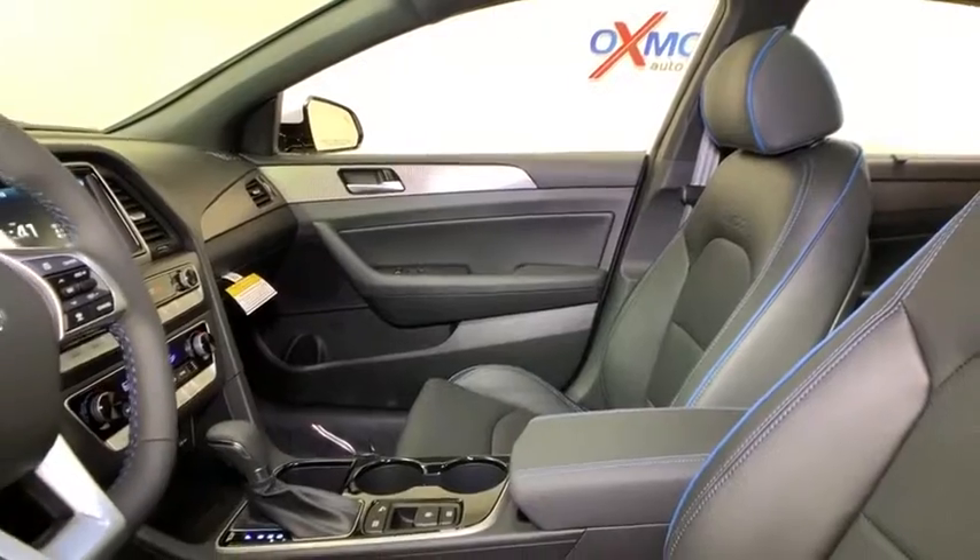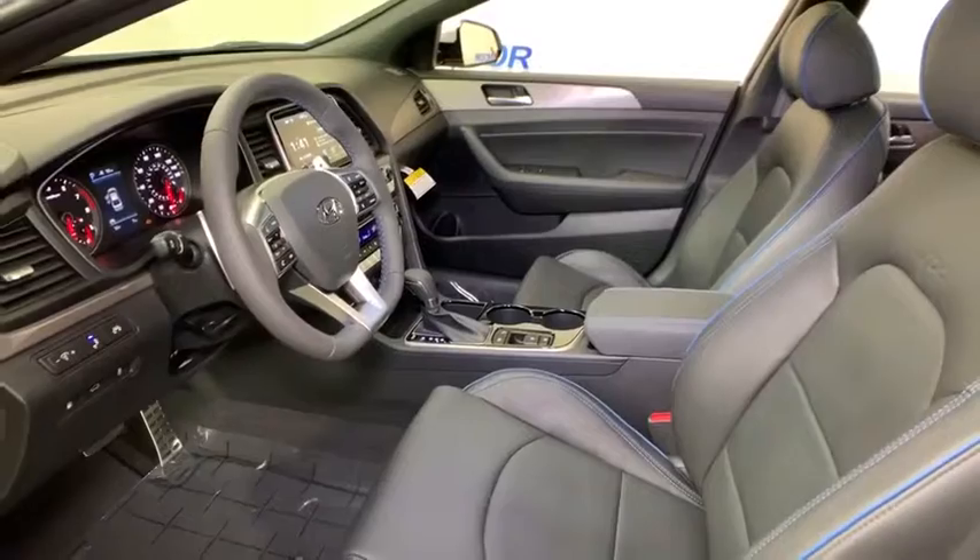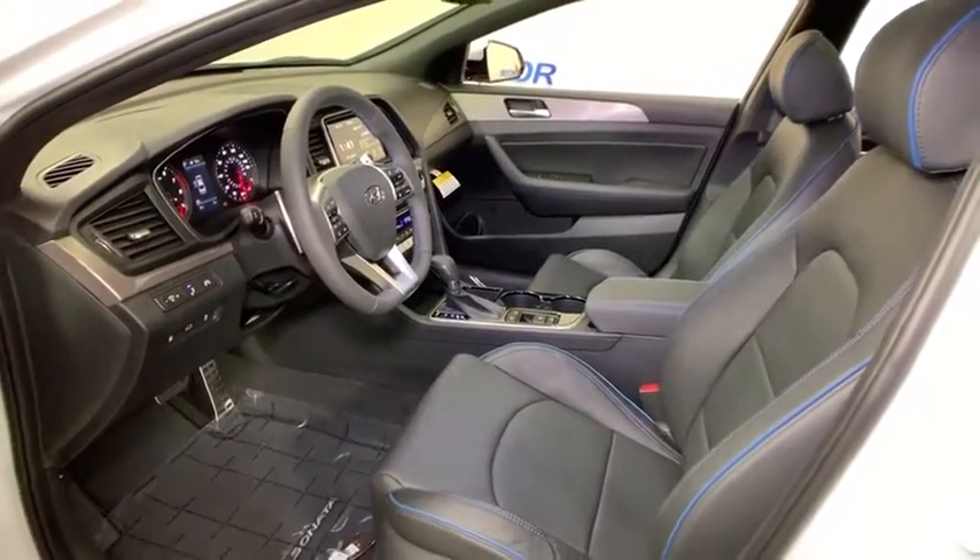Navigation system, power passenger seat, traction control, dual airbags, leather wrapped steering wheel, alloy wheels, power steering, four-wheel disc brakes.